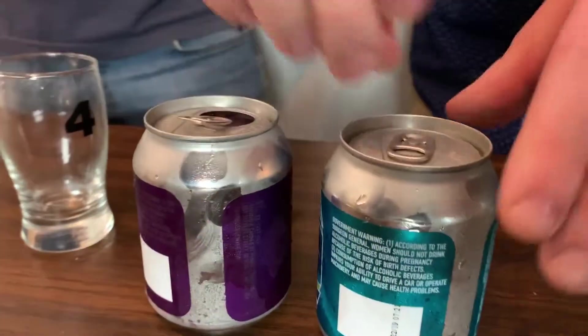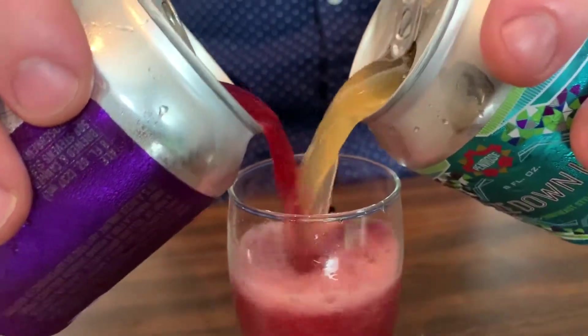Next up we have a pair of tiny cans from Penrose out of Geneva, Illinois. First is Over Fruit, a kettle sour with blackberry and boysenberry, and the other is Haze Down Under, a New England IPA. The fruit one is 7.5% and the Haze Down Under clocks in at 8.2%. They're sold in a mixed four-pack with a sticker on top that says mix them together. Half the fun is pouring them like crossing the streams like in Ghostbusters.